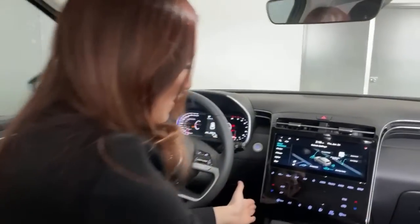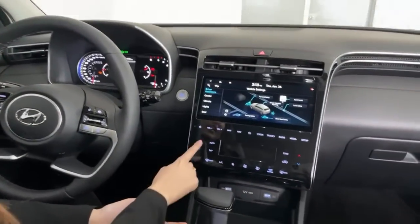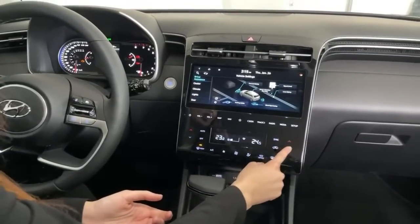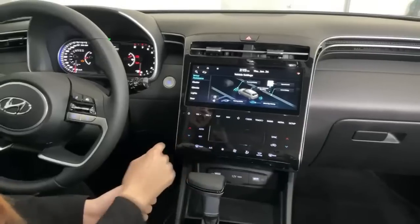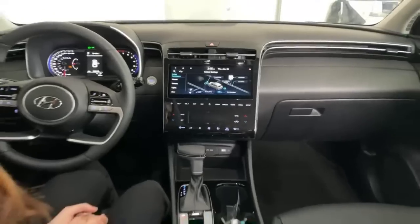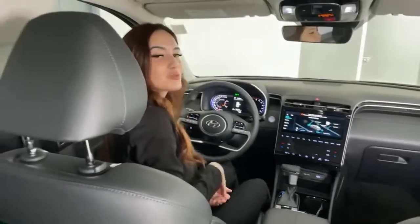All your climate controls are right over here and it is dual zone. So I can have my temperature set to, say, 23 degrees, and my passenger can have it set higher, lower, or we can just sync it. Let's hop into the back and show you what amenities we have back there.